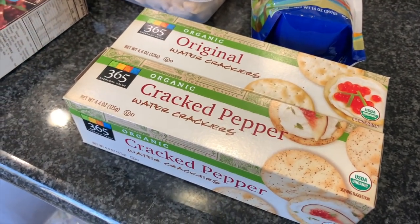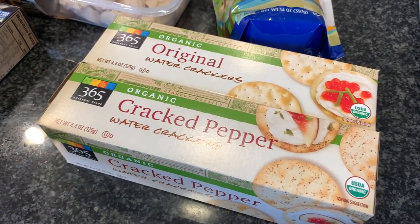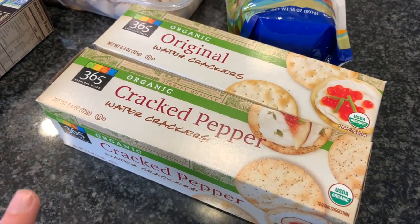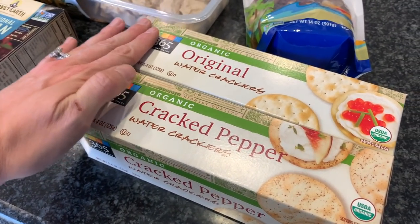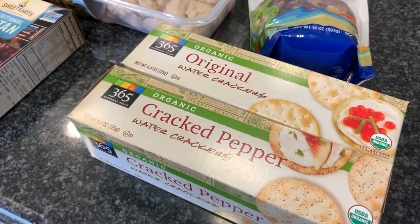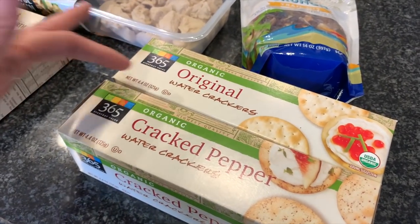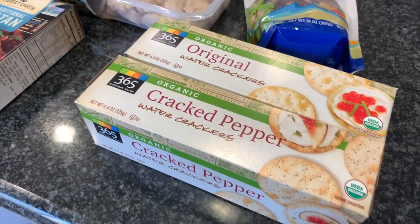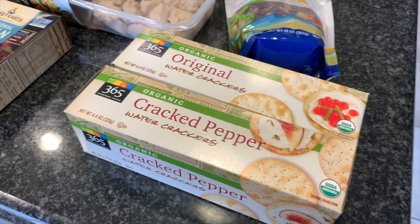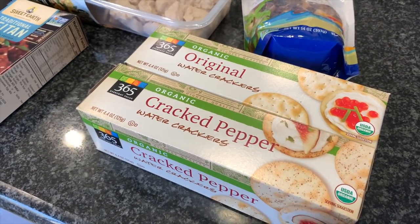Moving over to the snack board — I want to make this first just so we have something to munch on. I got the cracked pepper water crackers; they're delicious. I got the original as well. One frustrating thing: even at Whole Foods, the variety packs of crackers — majority of them tend to be vegan, but then there's one variety within the combo pack that's not. That's why I bought these separately. Just keep an eye out for that — check each variety individually.